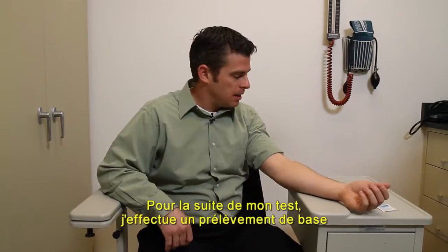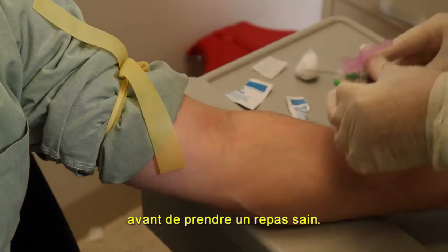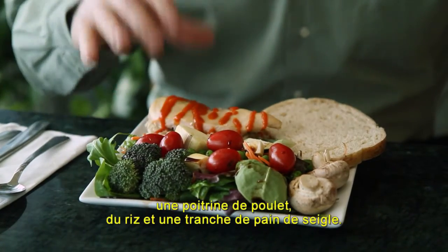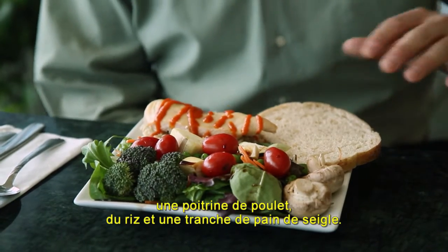We're back again. I'm taking the baseline blood draw for my healthy meal. A nice side salad, chicken breast, some rice, and a piece of rye bread — this is more like it.